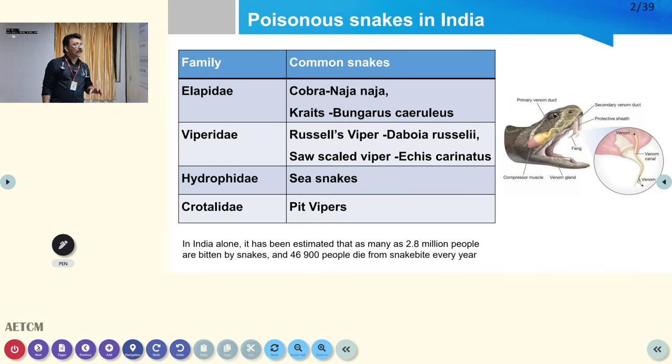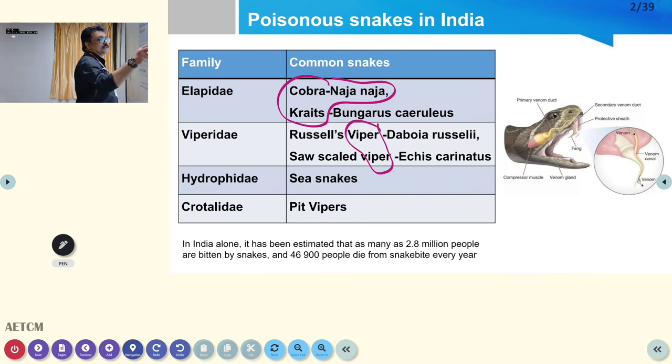There are four main snake families in our country: Elapidae, Viperidae, Hydrophidae, and Crotalidae. These include cobra, krait, Russell's viper, saw-scaled viper, sea snake, and pit vipers. Cobras and kraits are mainly neurotoxic; vipers are mainly hematotoxic. Sea snakes predominantly cause muscle damage and kidney damage; pit vipers also cause significant renal damage.